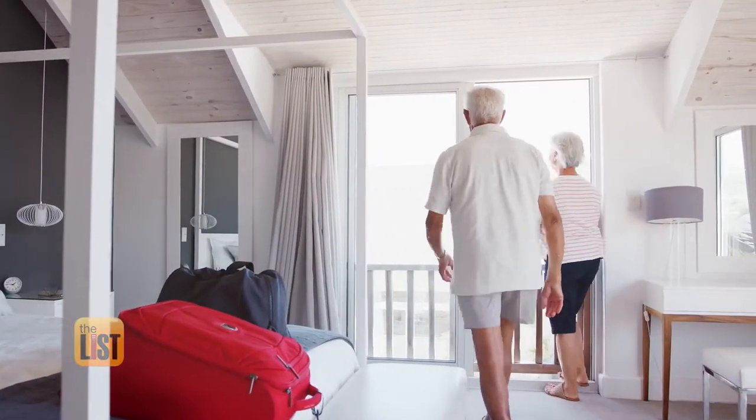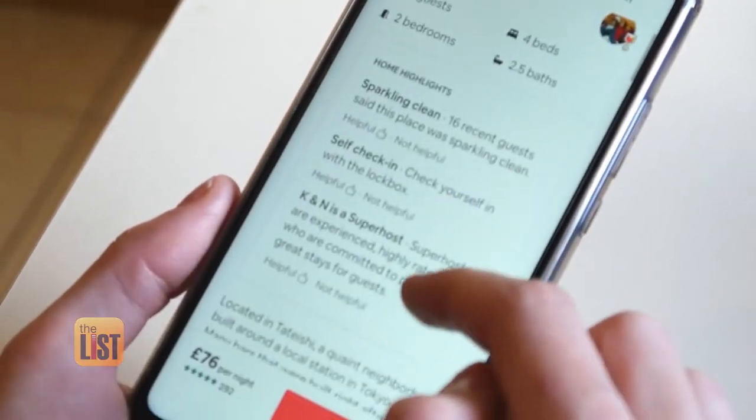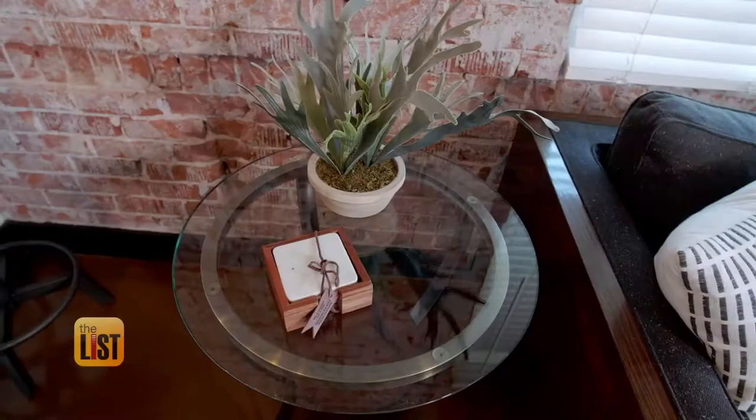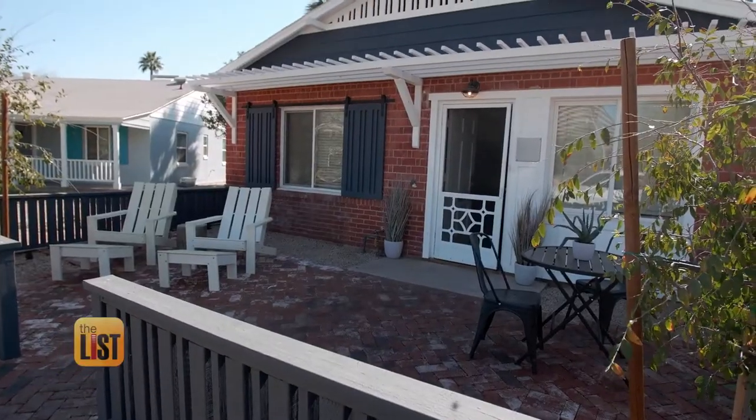If you've decided to rent out your space with Airbnb for extra cash, you're not alone. Everybody wants to have their own Airbnb, but there's a lot that goes into making that a successful income property. To learn some tips to take our listing to the top, we turn to interior designer James Judge.